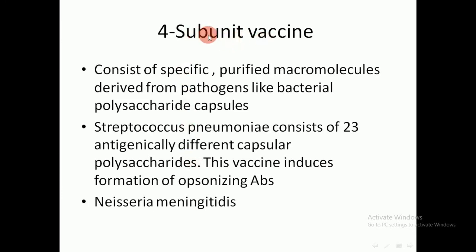Another type is the subunit vaccine, which consists of specific purified molecules derived from the pathogen, such as bacterial polysaccharide capsules. For example, Streptococcus pneumoniae consists of 23 antigenically different capsular polysaccharides, and this vaccine induces formation of opsonizing antibodies. Another example is Neisseria meningitidis.